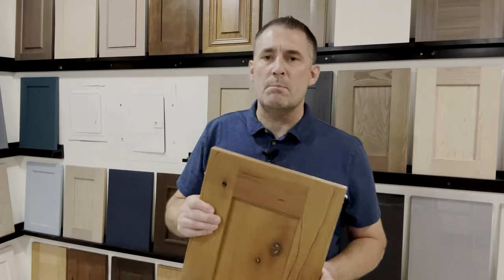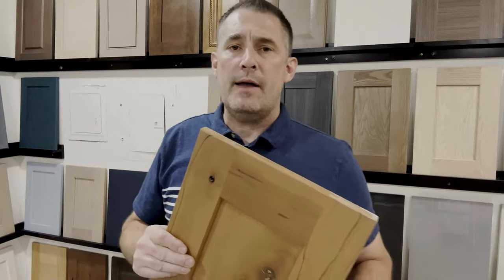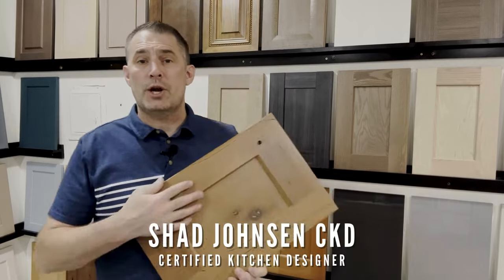Why is cherry making a resurgence in cabinets? I've been in the cabinet industry now for 30 years, and when I first started, cherry was used a lot.